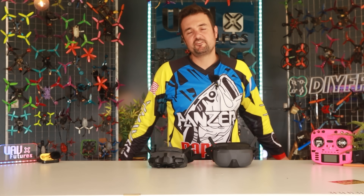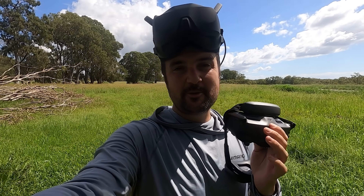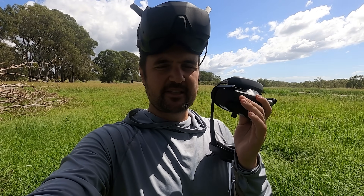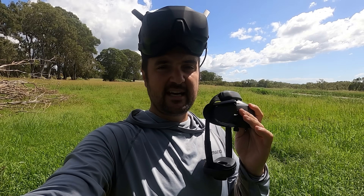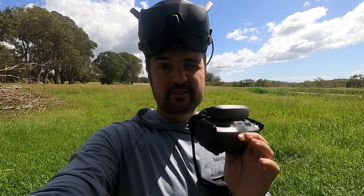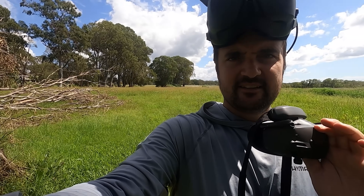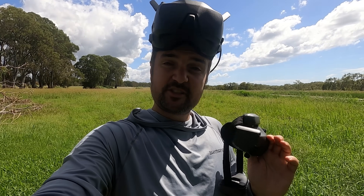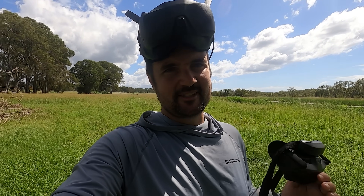Rip it around, fly FPV, and give you the information so you can make the right decision. We're going to be doing a DJI shootout right here — two goggles side-by-side. We've got Stickman Steve in the background as well. We're going to do two quick flights, then compare our experiences. It's not about having the best gear — it's about having the best time. Let's do it.